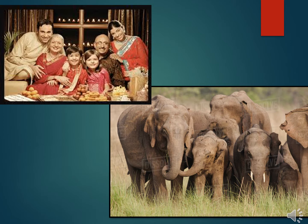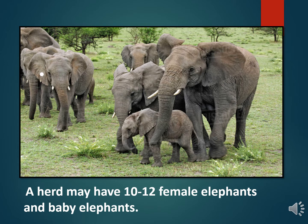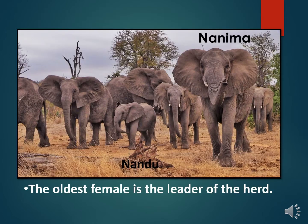A herd is like a family for the animal, just as you live with your parents, grandparents, brothers and sisters. Nandu also lived with his nani ma, aunt and cousins. In a herd, there are 10 to 12 female elephants and baby elephants. Male elephants leave their herd when they are 14 to 15 years old. The oldest female is the leader of the elephant herd, and Nanima was the leader of the herd in which Nandu lived.